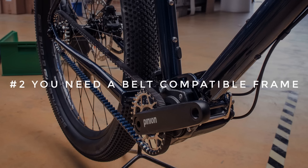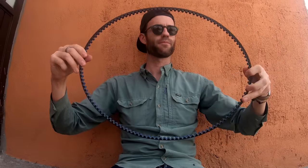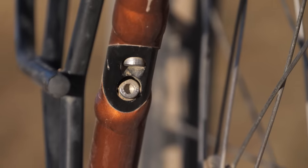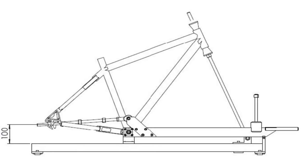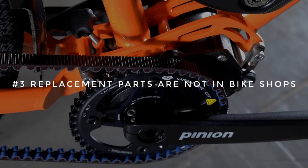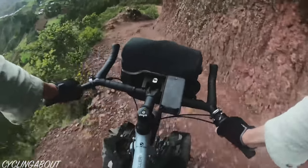Number two, you need a belt compatible frame. As belts are usually one piece, your frame will need to be designed with a belt splitter in the rear triangle so that you can fit a belt to your bike. The frame also needs to be stiffness-tested to ensure it won't flex sideways too far, causing the belt to wander off the rear cog. Number three, replacement parts are not found in typical bike shops — but I personally have never found this to be a problem. I buy spare parts online and always carry a spare belt for emergencies, and I usually travel 18 months before even thinking about ordering replacements.